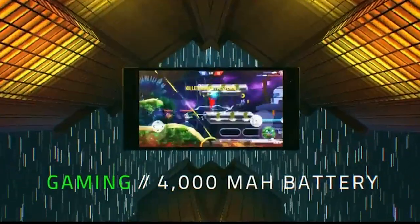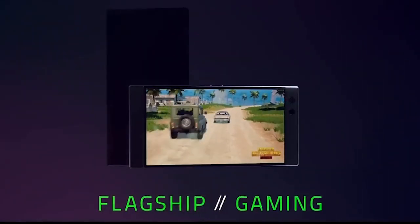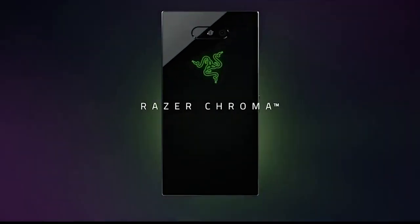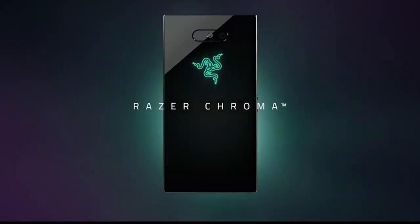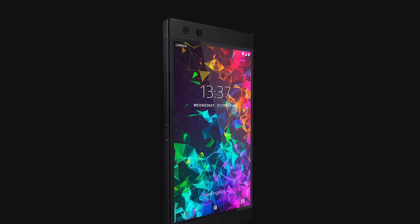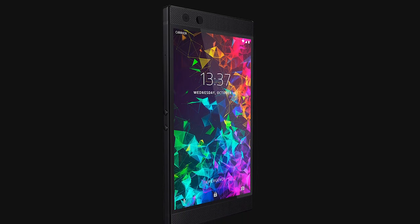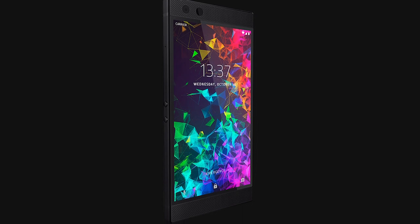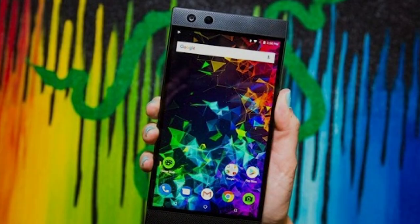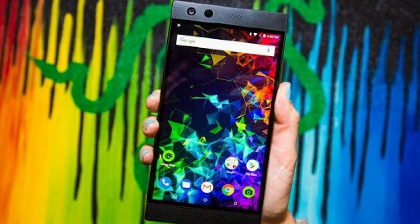With its dual front-facing THX-certified DACA and Dolby Atmos speakers, currently the best in Android phones, you get to enjoy a sense of immersion with surrounding sounds from different directions. The built-in chroma RGB lighting with 16.8 million color options makes it even more exciting. At the back of this boxy phone is the backlit Razer logo that supports spectrum color profile, breathing, and static profiles. This Netflix-ready phone features 64GB of storage, 8GB of RAM, and up to 2TB microSD slot.